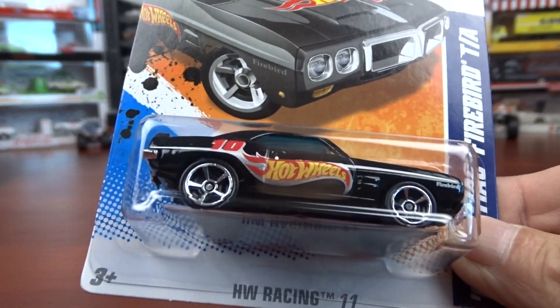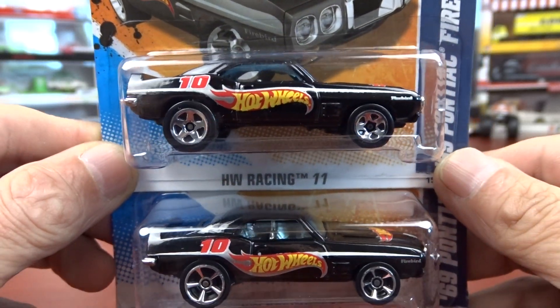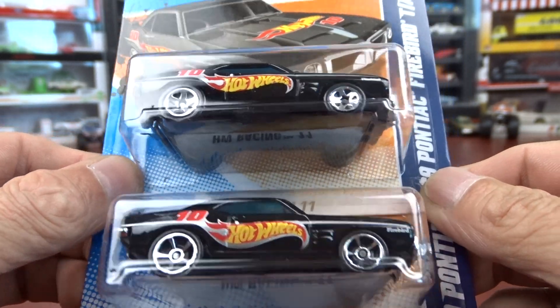I'm not a big collector of Firebirds, but I do have a few of them. But there is a difference in the wheels on these two.